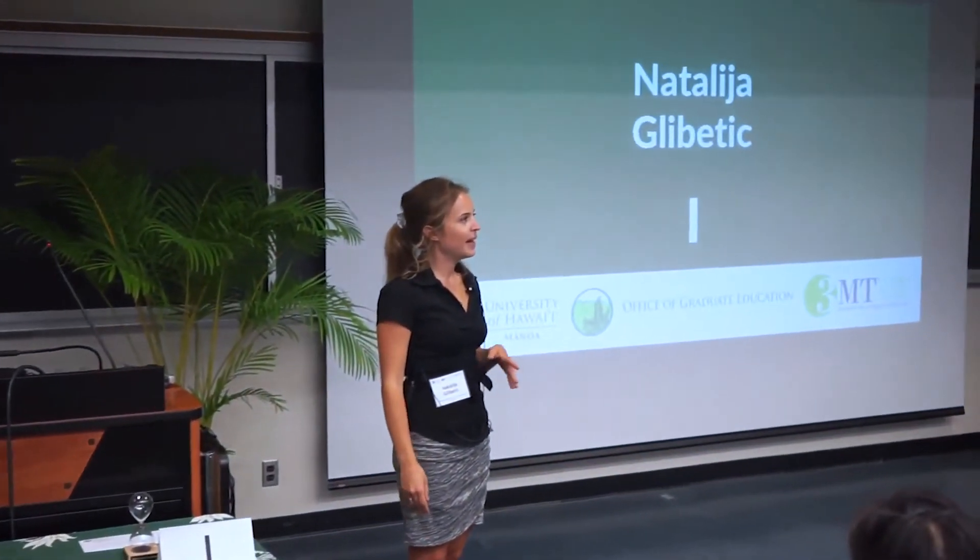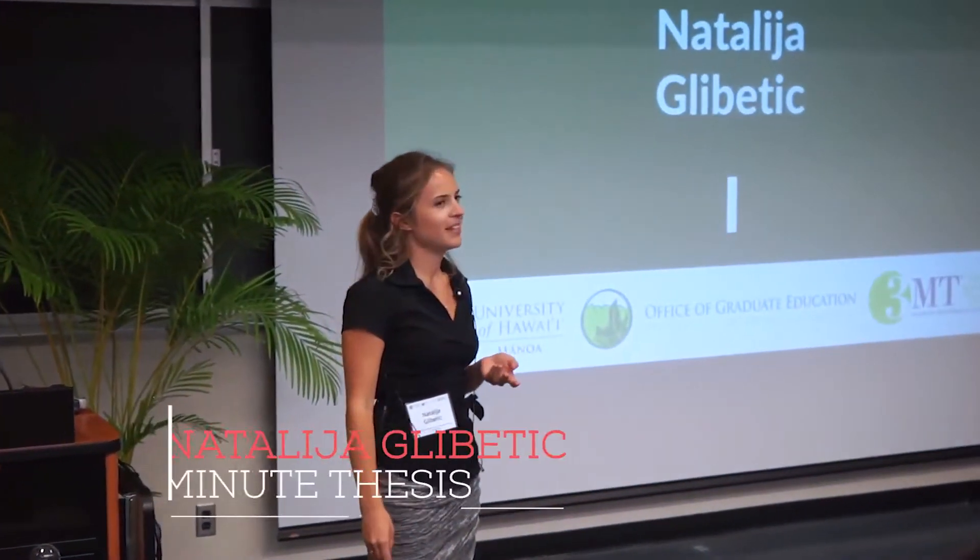Hi, my name is Natalia and I'm part of the Molecular Biosciences and Bioengineering Department.